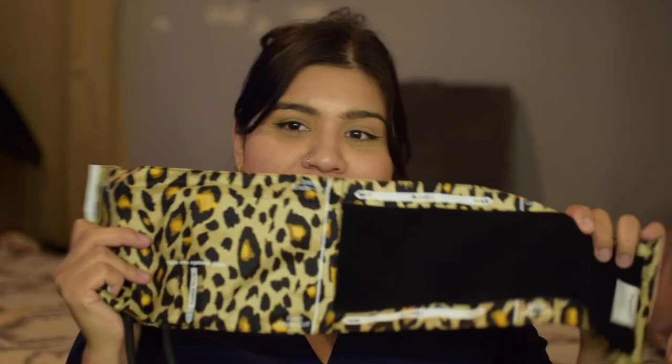The next thing I have is my blood pressure cuff. We have to take our manual blood pressure cuff, even though usually in the hospitals they have the machine. I still have to take it — and it's a leopard blood pressure cuff! I actually purchased this when I was in my CNA training. I saw it in the display on the mannequin and I was like, that has got to be mine.